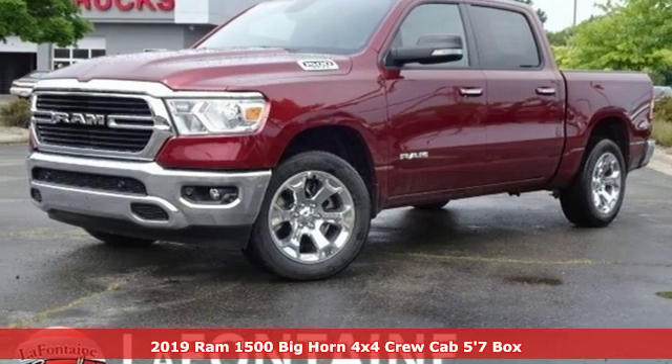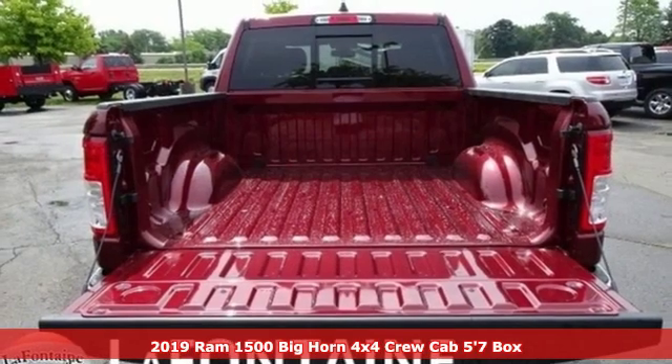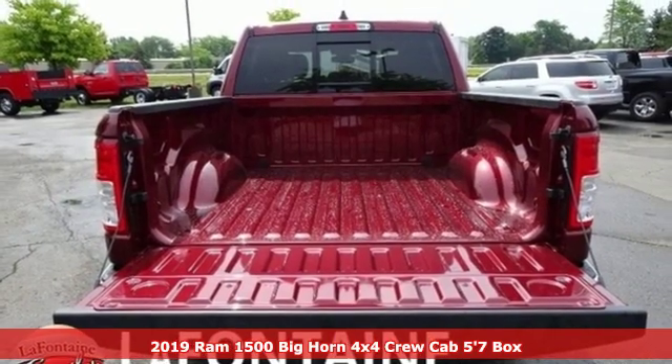It's a new 2019 Ram 1500. When you need to grab life by the horns, you need a Ram.